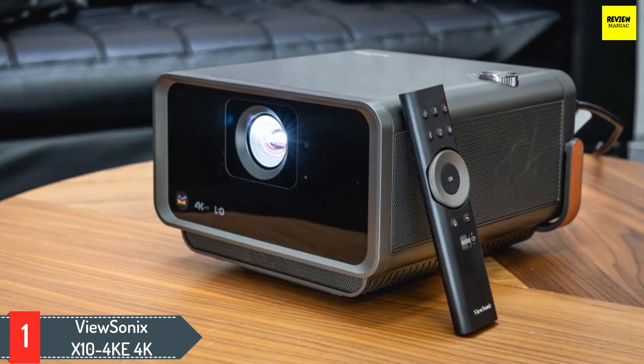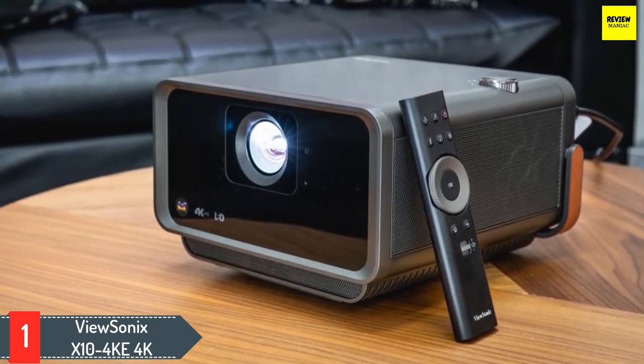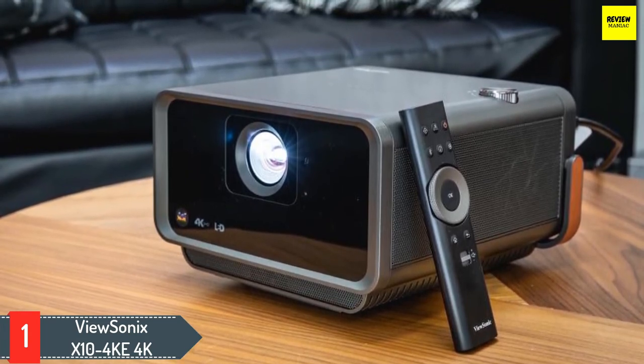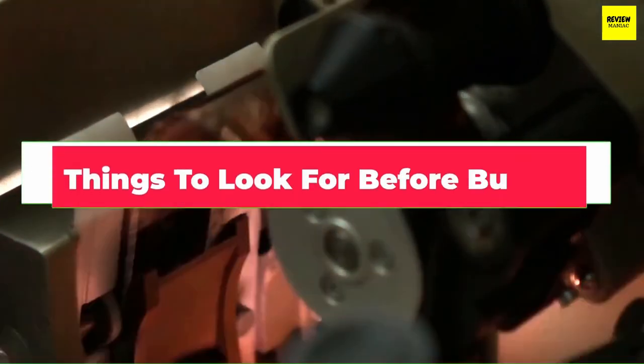There are other perks to be had: the ViewSonic X10-4K E is a compact projector with a painless setup process that's easy to stash away when not in use, and even comes with a handle to carry it around. It also has voice controls compatible with Alexa and Google Assistant.